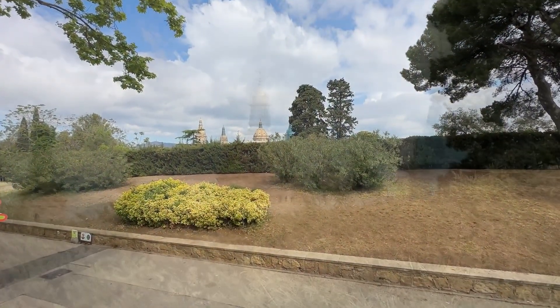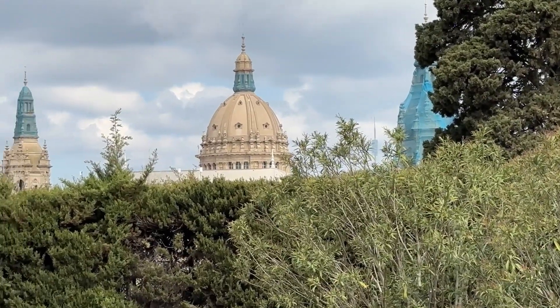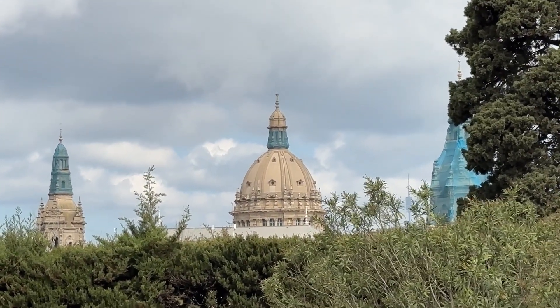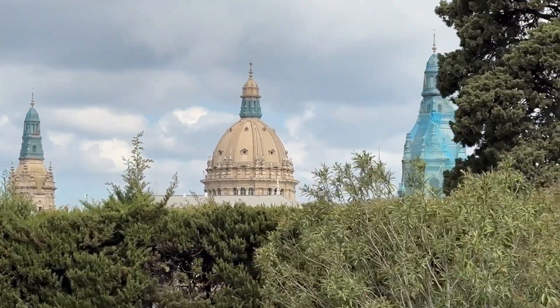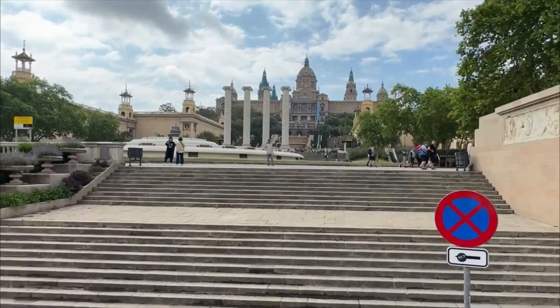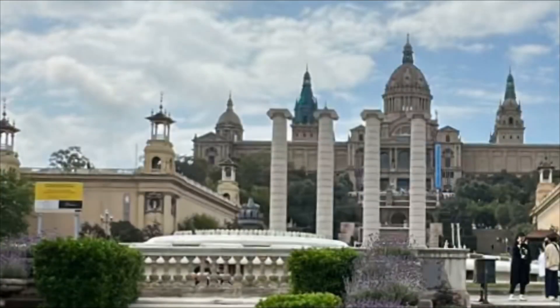Just across the street you can see the very top of the Palau Nacional — the National Palace of Barcelona, Spain. This was the main site for the 1929 International Exhibition, and since 1934 it has been the home to the National Art Museum of Catalonia. Here it is as we drive past, with a couple of close-up stills so you can see just how beautiful this palace is.